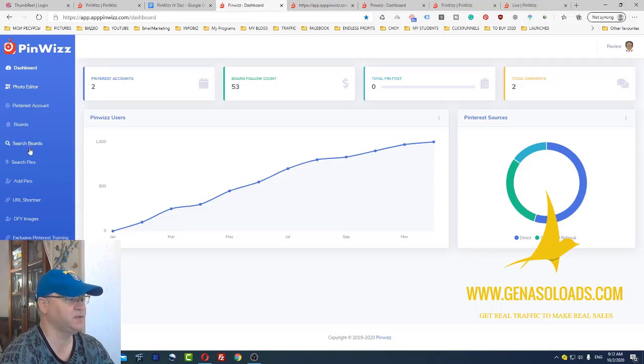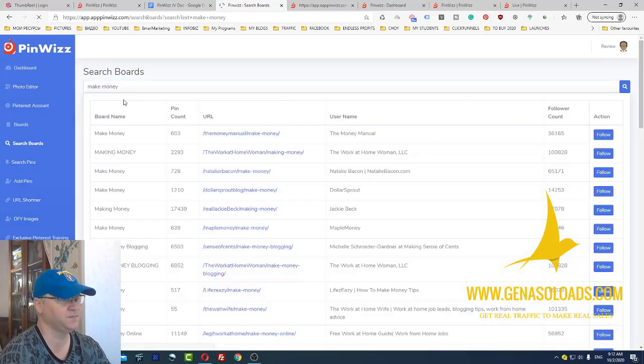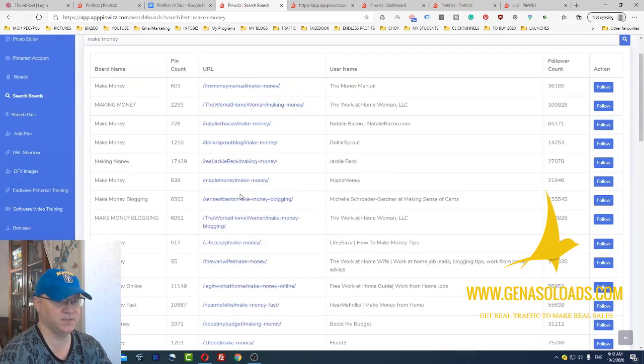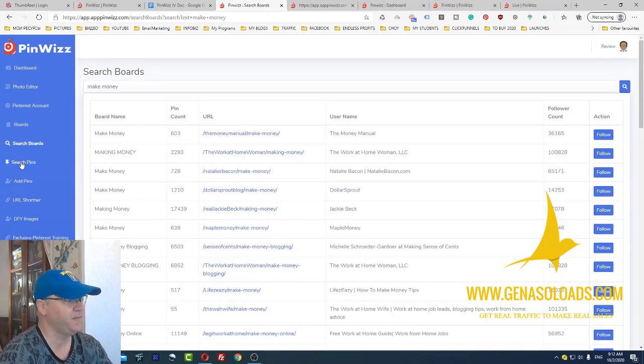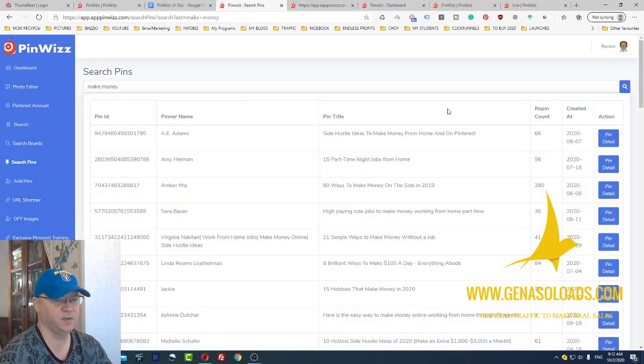Let's take a look at the search boards feature. Let's try to find boards about how to make money online. As you can see, immediately you have access to these boards. You can simply follow the board, or at least watch the board to see how it looks, or maybe get in contact with the creator. You can do the same with pins — let's try to find some pins about the make money online niche. Again, lots of pins. What I like is you also see the repin count, so you can repin these as well.